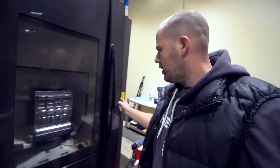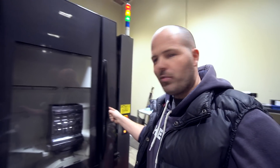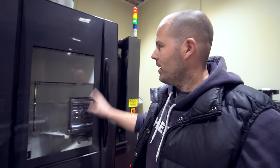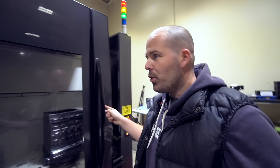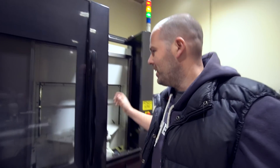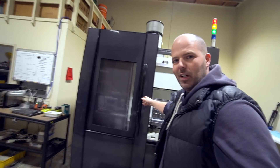So what it's got — if we open this — one finger opening. This will blow your mind. See that carbon fibre pattern? It is carbon fibre. The whole door is carbon fibre, because on machines it can get heavy going for workers opening and closing the door. So this is actually a full-on carbon fibre door. I told you it was a good quality machine.